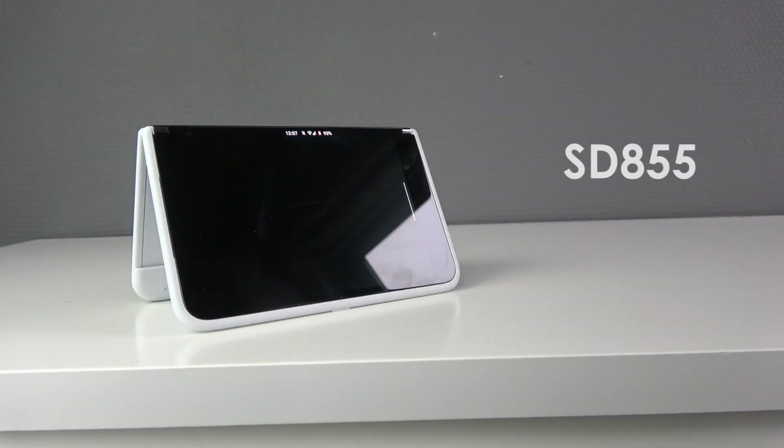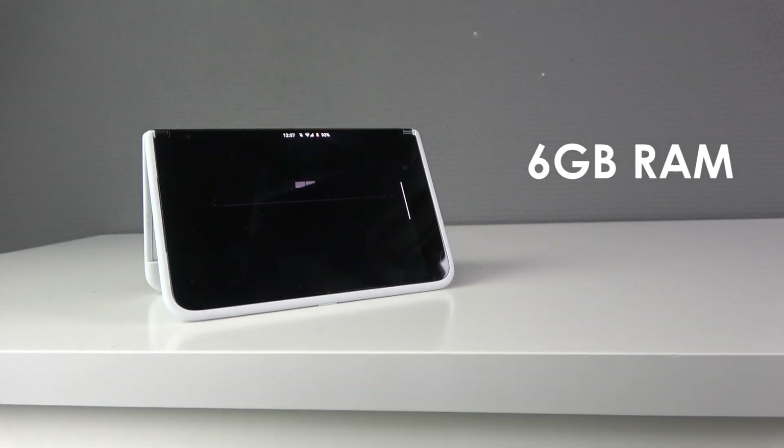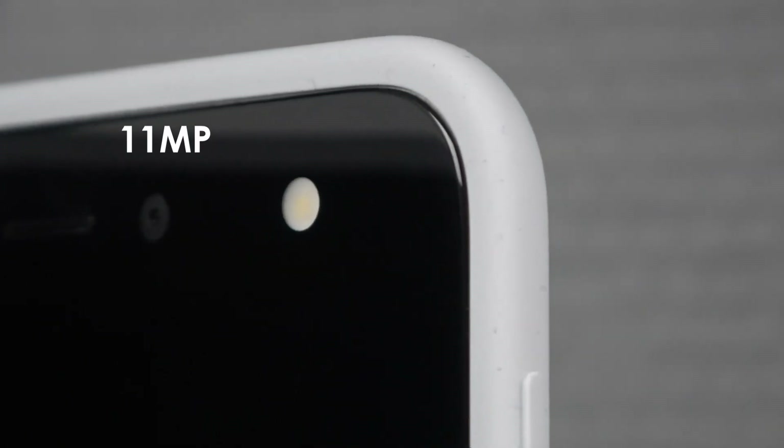The phone has a Snapdragon 855, 6 gigabytes of RAM, 256 or 128 gigabytes of storage, and a single 11 megapixel camera with flash.